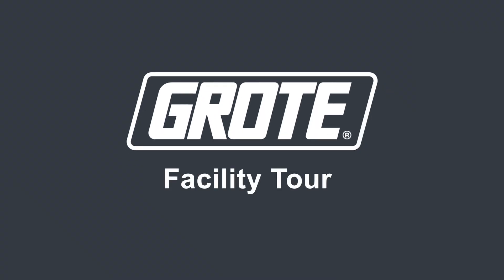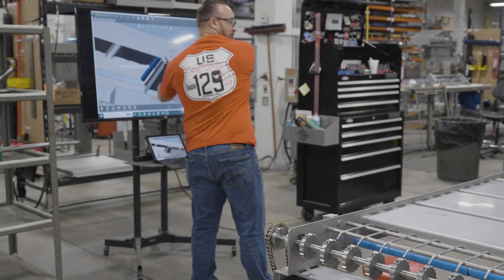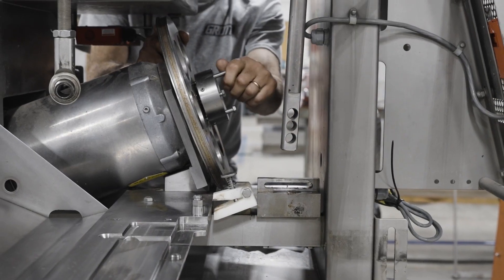Let's see it. Equipment comes together in the assembly area. Its modular stations adapt to individual machines and fully integrated production lines.